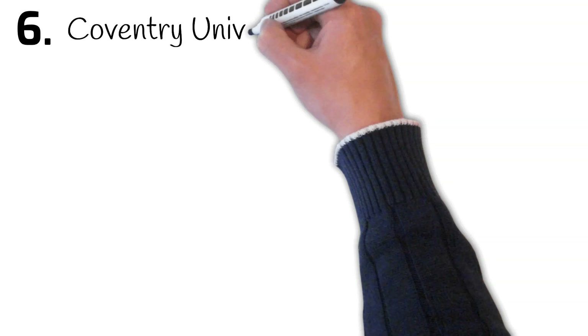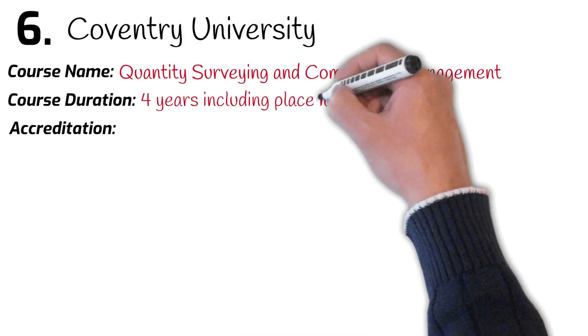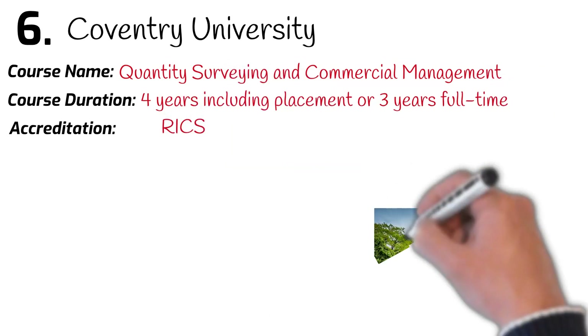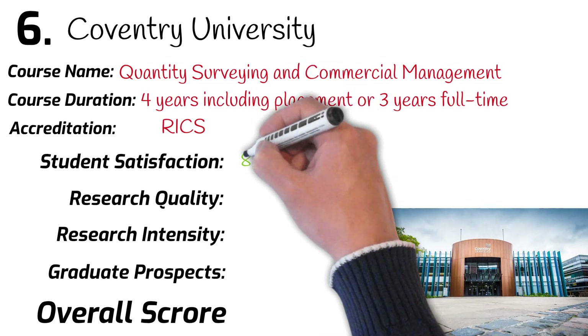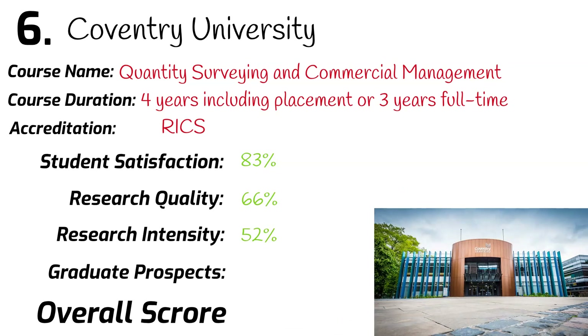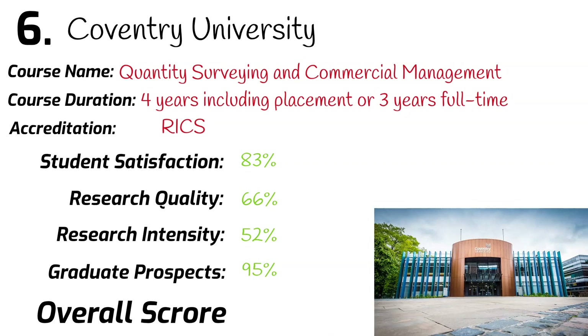Number 6: Coventry University. Quantity Surveying and Commercial Management. Course duration: 4 years including 1 year work placement. This course is accredited by RICS. Ranked 52nd in the university league table. Student satisfaction: 83%. Research quality: 66%. Research intensity: 52%. Graduates securing a job after leaving university: 95%. Overall mark: 74%.